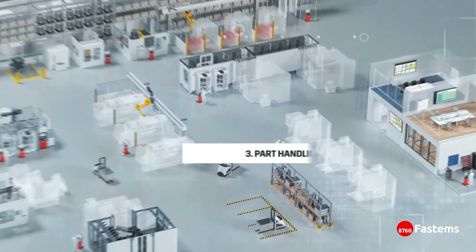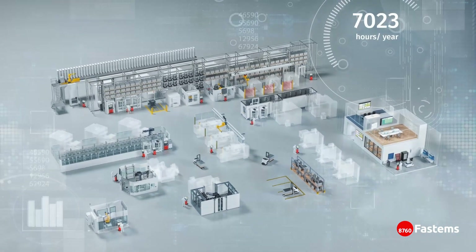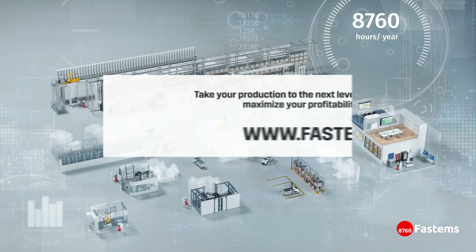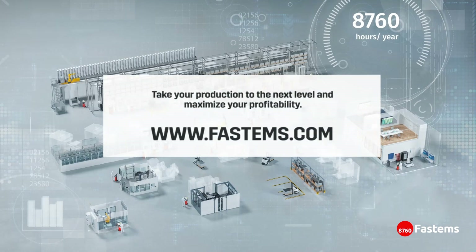By having one single intelligent and comprehensive software, you get the unbeatable advantage of clear visibility to the state of your production and the ability to lead it with reliable data. Don't wait any longer. Take your production to the next level and maximize your profitability. Visit FASTEMS.com to learn more.